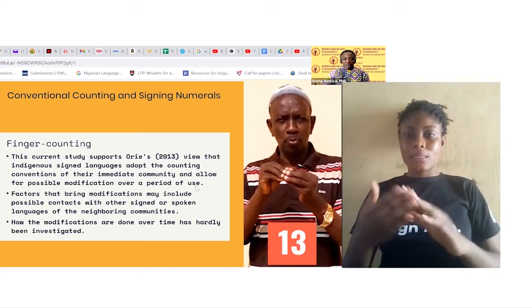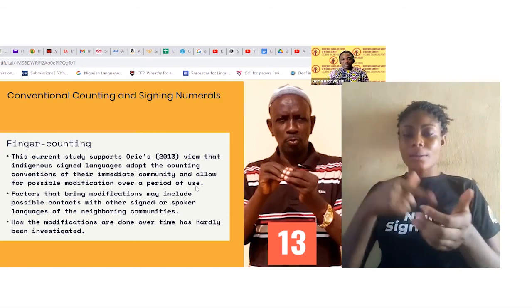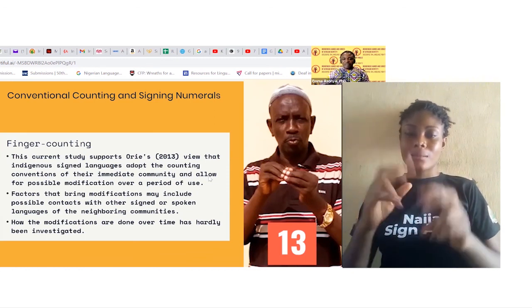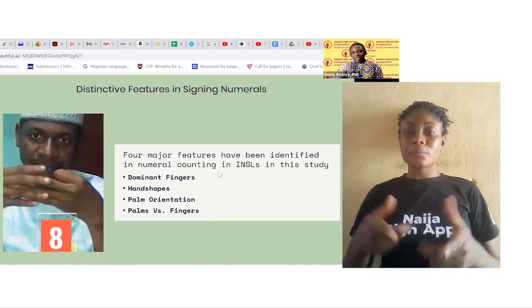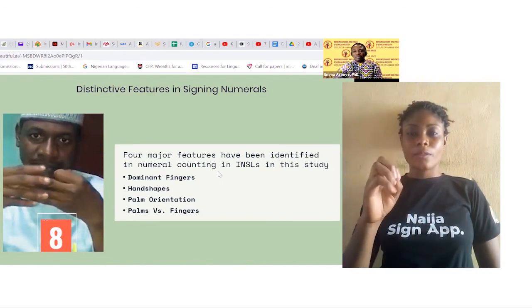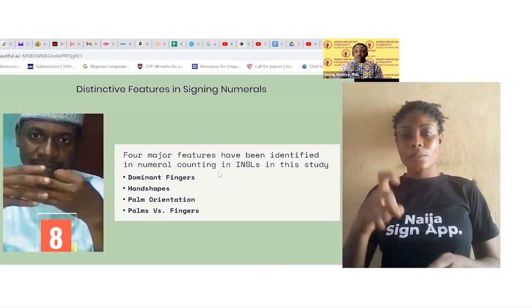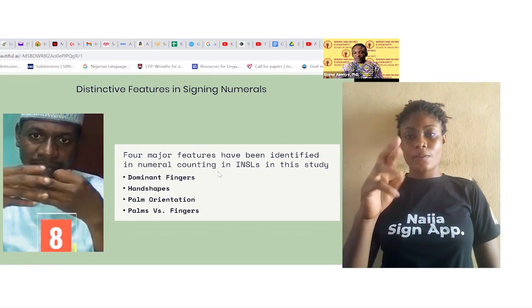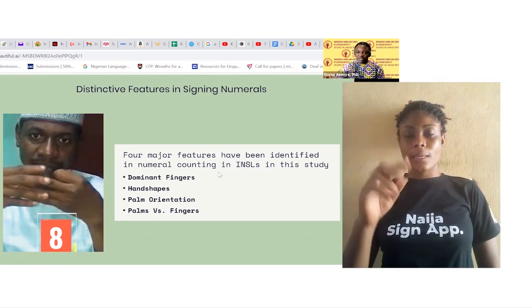How these modifications occur over time has hardly been investigated. We observe four major distinctive features in the signing of numerals: one, the dominant fingers; two, the hand shapes; three, the palm orientations; and four, palms versus fingers.